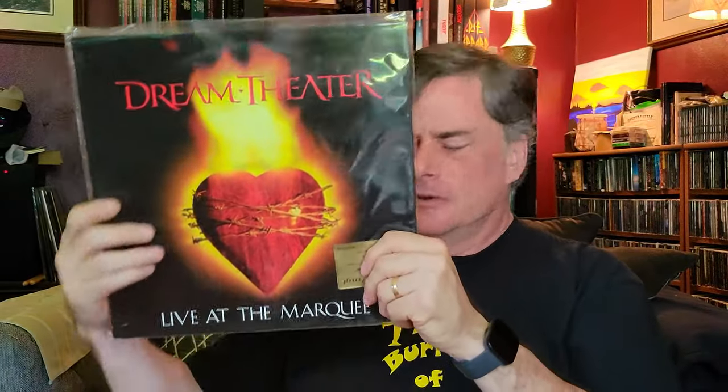Then we had Live at the Marquee by Dream Theater — one of their live albums. Their early live stuff from right after their second album or so, they put this EP out. It's got six songs on it — a great little taste. Of course, six Dream Theater songs could be the length of most records, but anyway, it's a short album. Fun stuff — a little live Dream Theater.